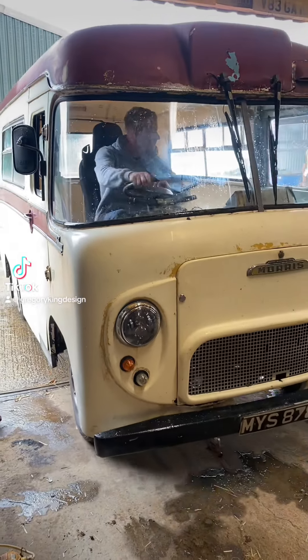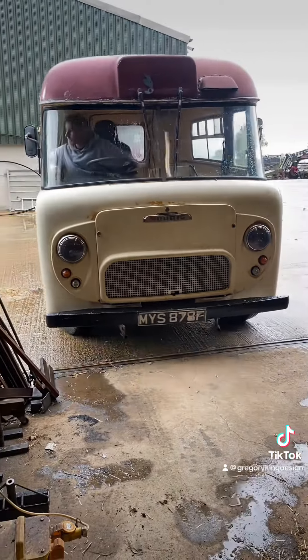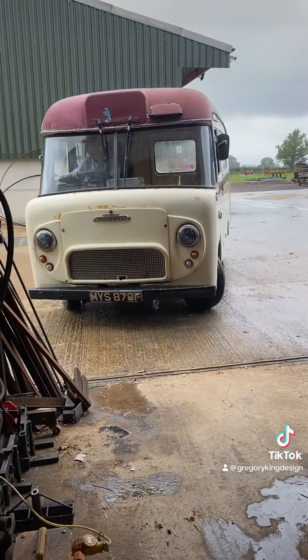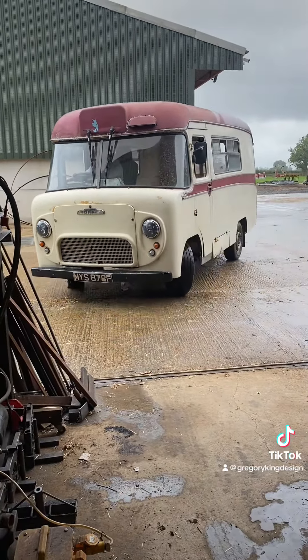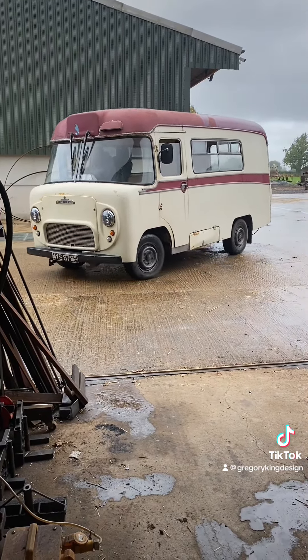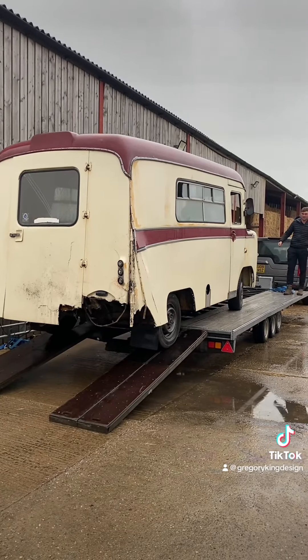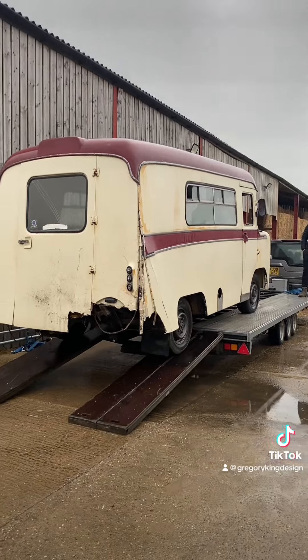So here we are. Lots of people have been asking about my Morris Ambulance, which I did a series on TikTok of converting it to have modern running gear. Here it is when it was finished, or nearly finished, but sadly a few hours after this video was taken somebody decided to smash into the rear end of it and pretty much write it off.